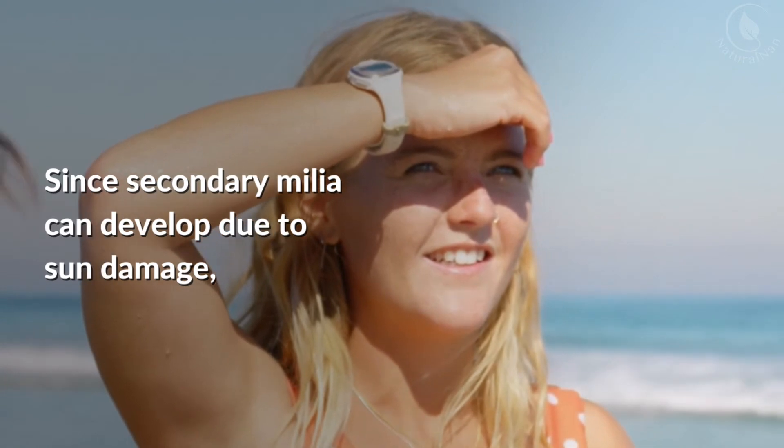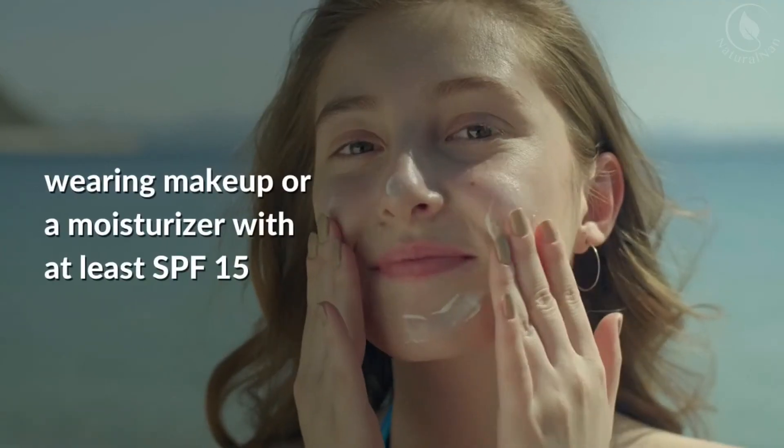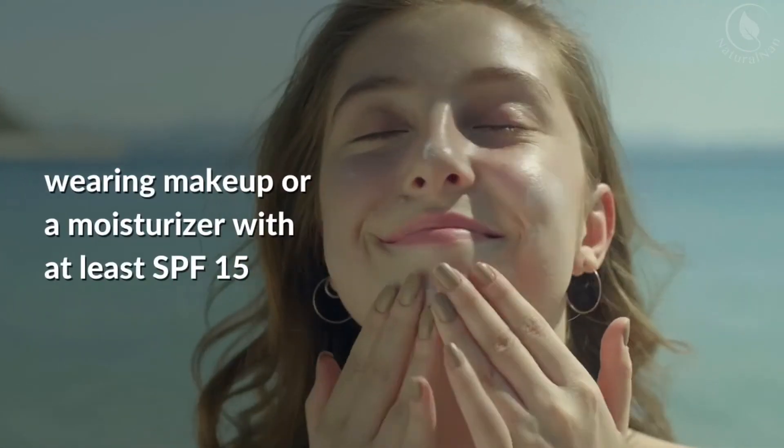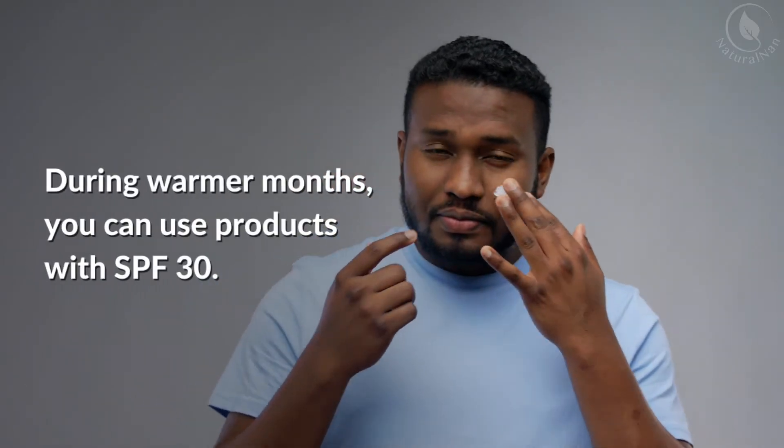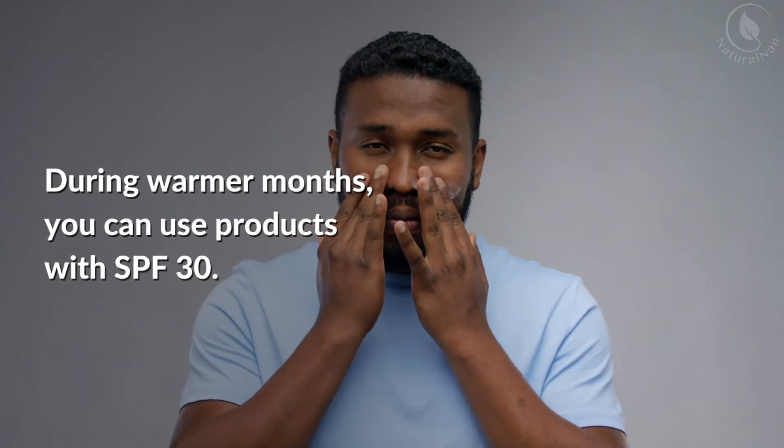Since secondary milia can develop due to sun damage, wearing makeup or a moisturizer with at least SPF 15 every day can help protect your skin. During warmer months, you can use products with SPF 30.